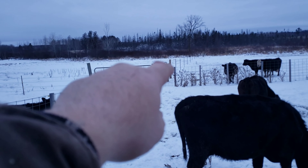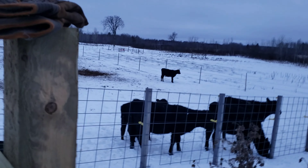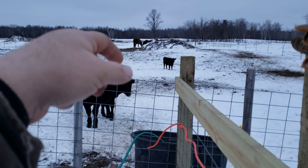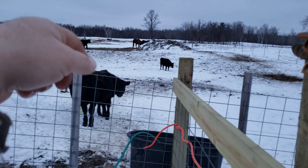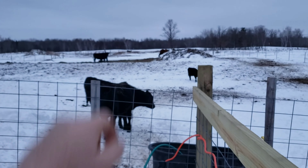We also have to run electric on this fence here, all the way around. But this will be the bull pen. We'll have two, three, four bulls — whatever we're raising at the time in there. And then the two horses can be in there with them.